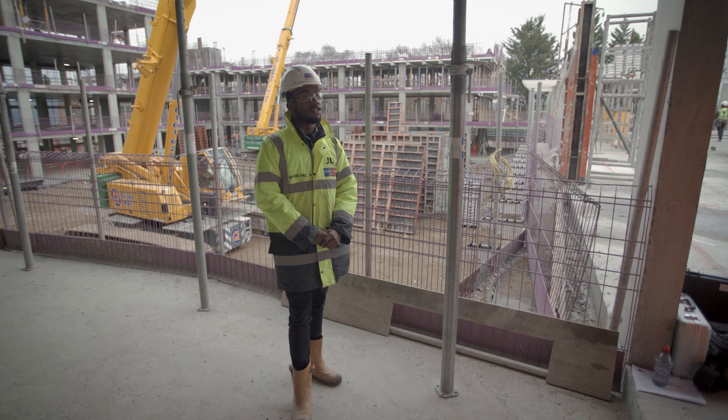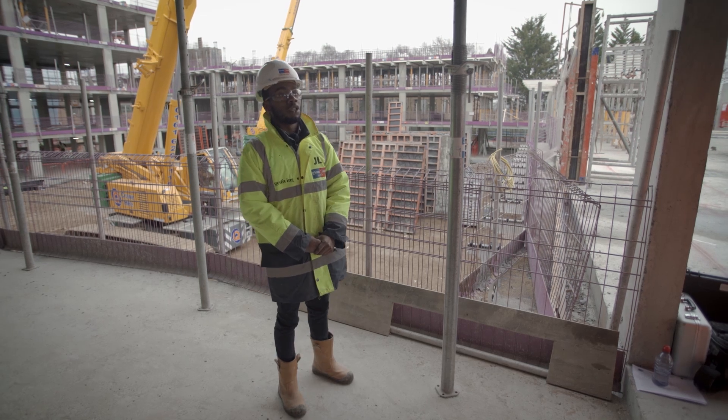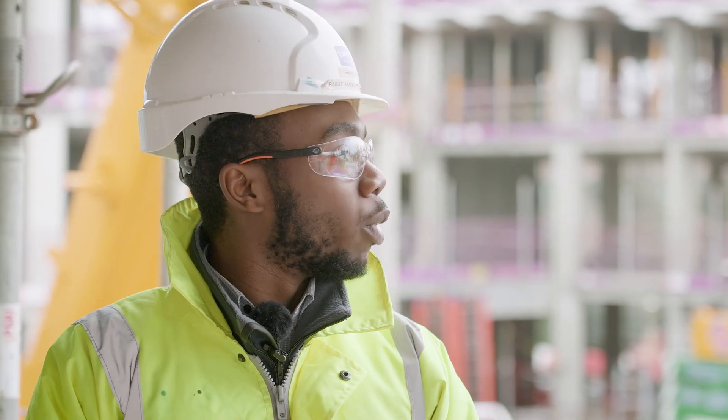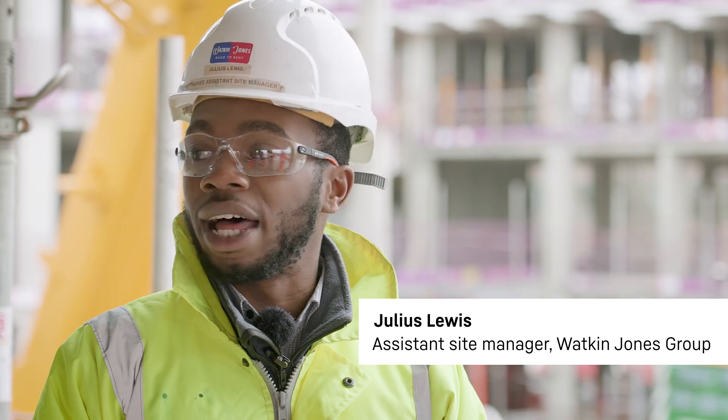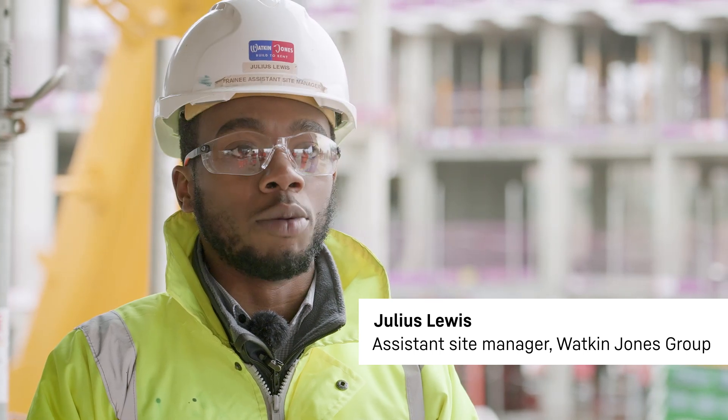This is Leatherhead in Surrey, south of London. We're currently building a build-to-rent scheme situated near the railway, so it has close connections to London. We're also building affordable homes for the public of Leatherhead.